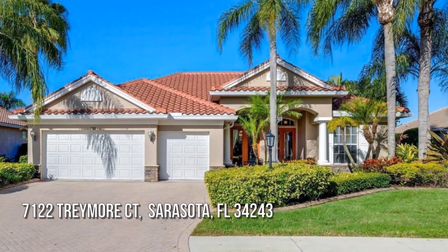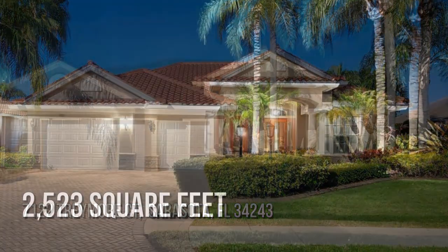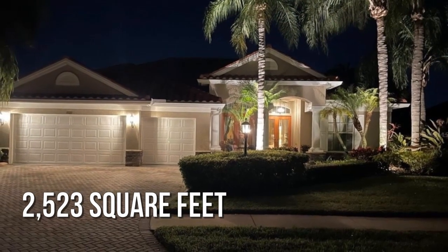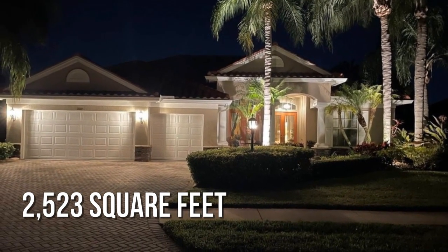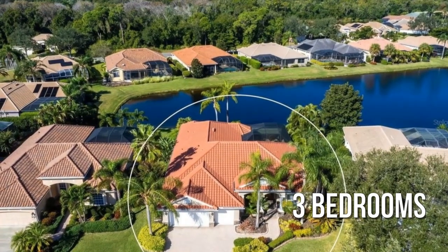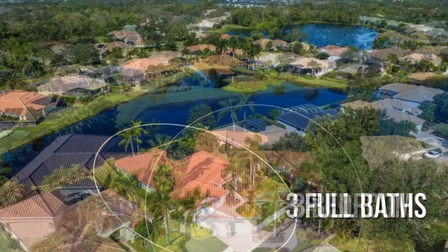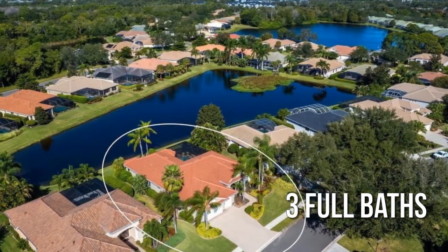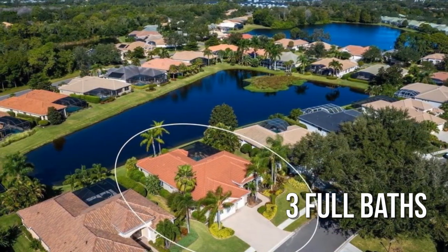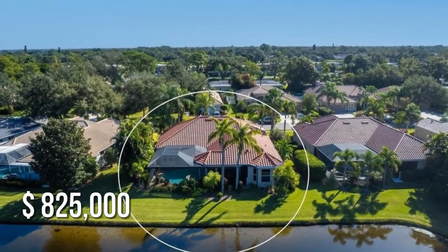Searching for the perfect home? This charming property offers over 2,500 square feet of living space, featuring three bedrooms with three full bathrooms. This property is currently listed for $825,000.